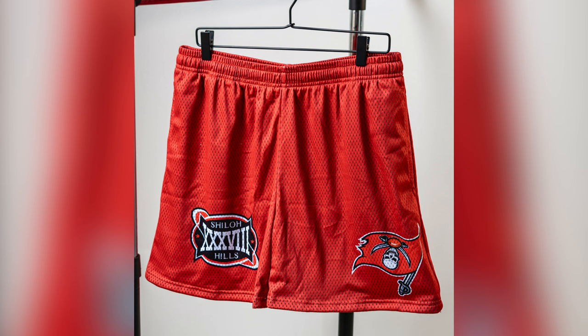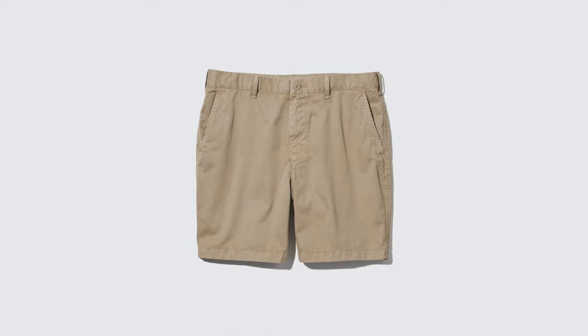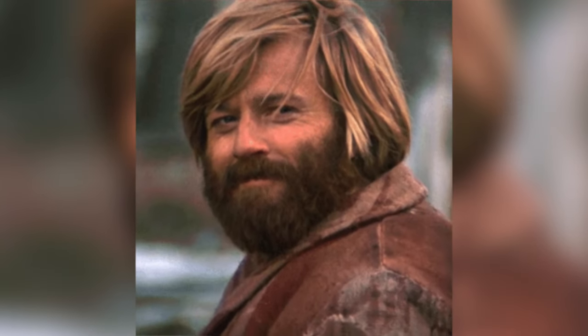Whether you opt for the breezy comfort of mesh shorts, the laid-back feel of sweatshorts, the versatility of a cargo short, the practicality of a nylon short, or even the more professional chino short, any of these options will definitely enhance your summer style. Depending on the type of short you go with can either make or break your outfit. If you guys need any more recommendations, let me know in the comments below. Don't forget to check out the mesh shorts I dropped — first link in the description. As always, I appreciate you guys for watching and I will see you in the next one.